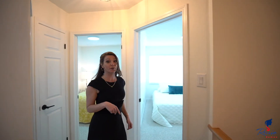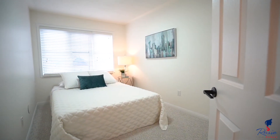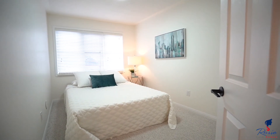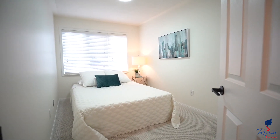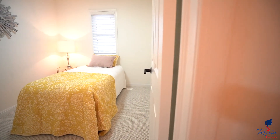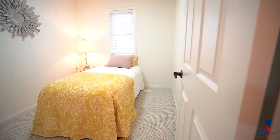Moving on to our third floor, you've got your four-piece washroom, a linen closet, and your first of three bedrooms. Keep in mind, all the hardware on the doors and hinges has been changed to a great modern style. And here is the second bedroom.